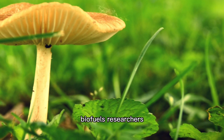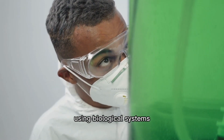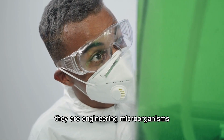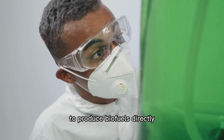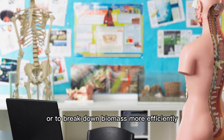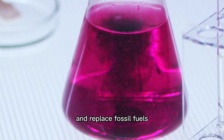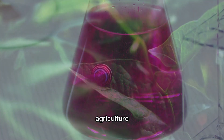Biofuels. Researchers are developing new ways to convert biomass into fuels using biological systems. They are engineering microorganisms to produce biofuels directly or to break down biomass more efficiently. This approach has the potential to reduce greenhouse gas emissions and replace fossil fuels.